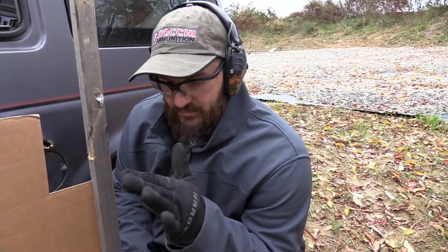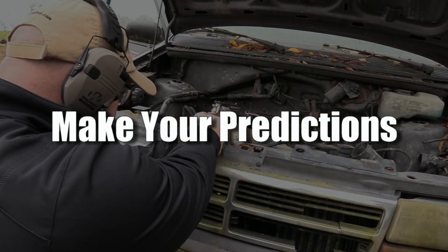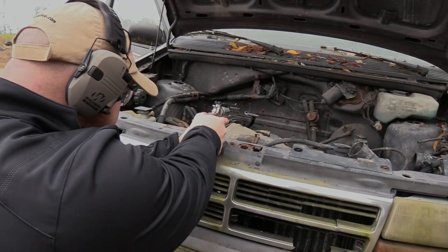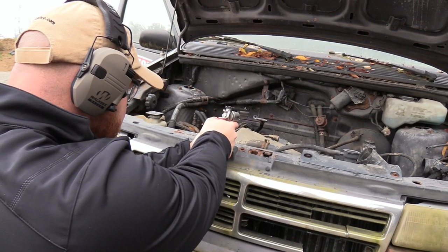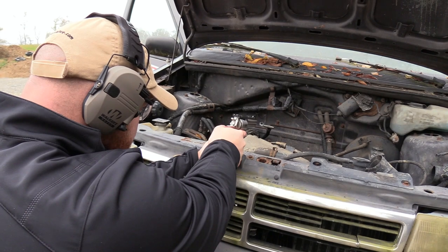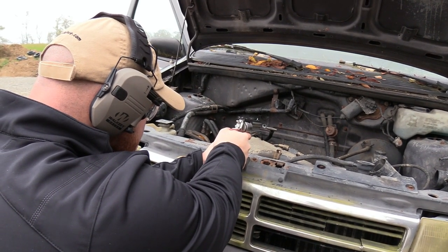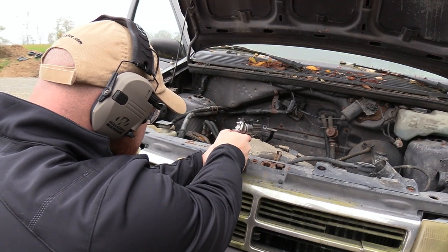We're going to move on to shot two. Pause the video right now and leave a comment below — tell us whether you think the .357 is going to enter the cab through the firewall. We've decided to move the target in the cab over a little bit. We might get some interference from the 8-track player inside the vehicle, but it is .357, so hopefully it'll make it through.